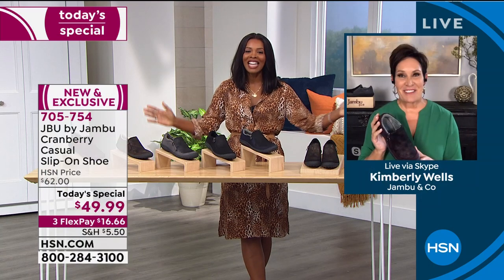You've seen Kimberly on television for so many years, wearing her Jambu Today Specials. Kimberly, we are so glad to have you this hour.